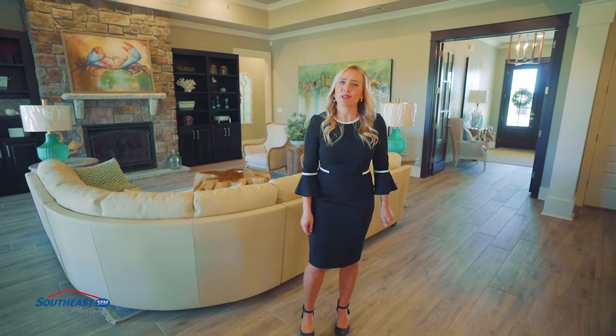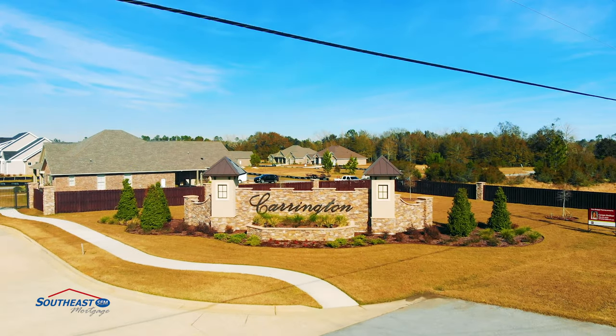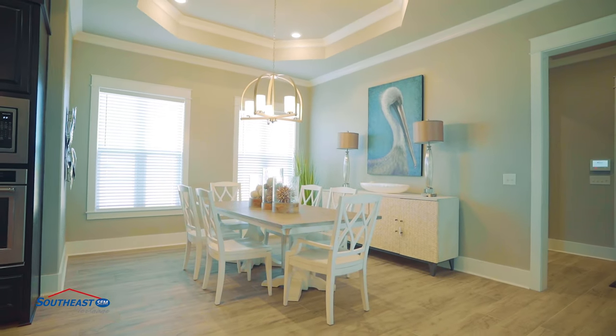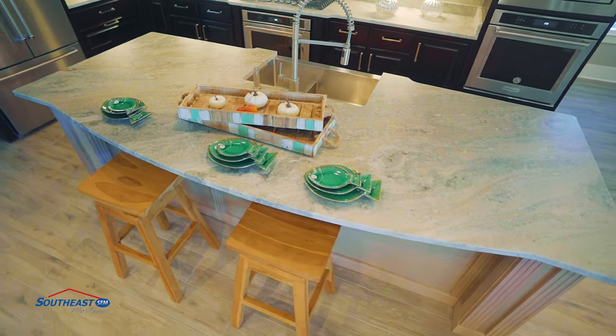Today we're featuring a gated community that houses the 2019 American Dream Home. Welcome to Carrington, built by Thomas Homes. The Carrington community is one of Thomas Homes' largest projects to date. An exclusive location at Highway 29 and Quintet Road, this gated community features the most updated luxury homes in all sizes and price ranges.